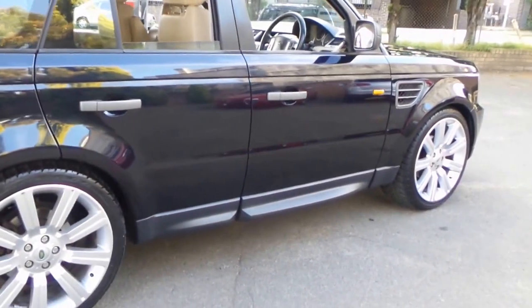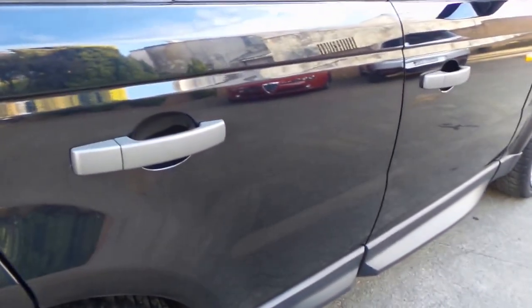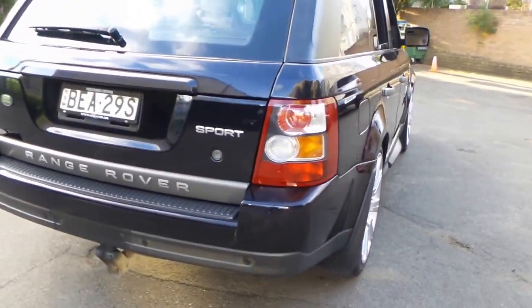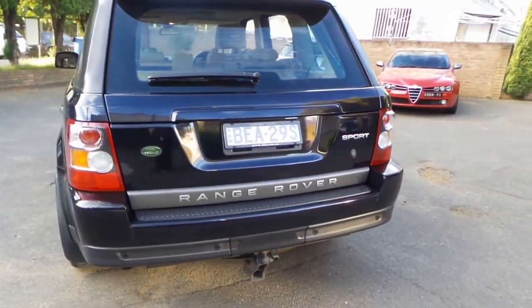The air compressor must have been replaced recently, because normally when they get to this age they do take quite a bit of time to go up. It's got a very good service history to it and it does have spare keys.